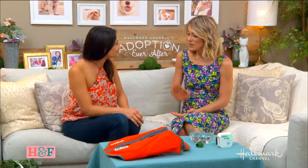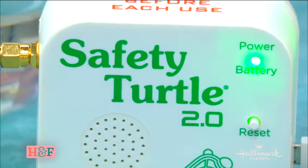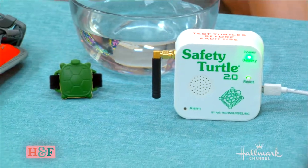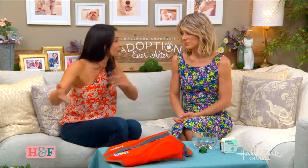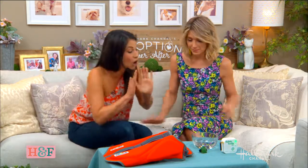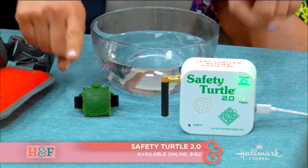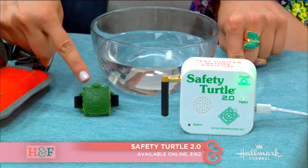You also have another device for the pet parent who can't keep their eyes on their dog 24/7 — say you're at a barbecue tending to the grill or you run into the house. This is kind of life-changing for any parent, whether a pet parent or a parent of a child. Even I turn my head sometimes when my dogs are running around. This is the Safety Turtle 2.0.